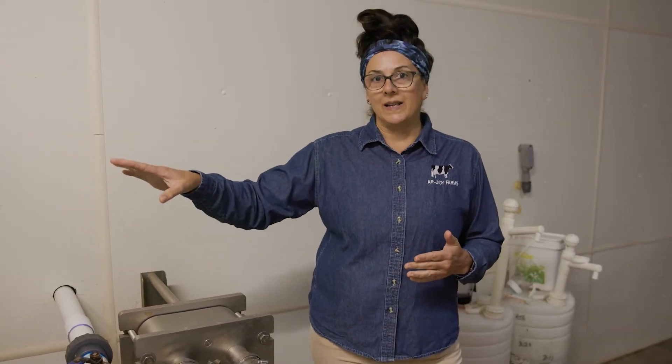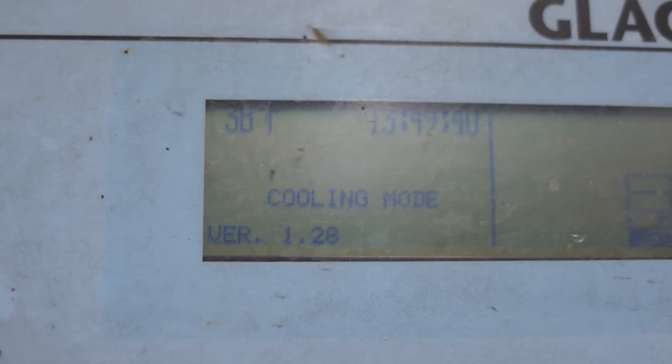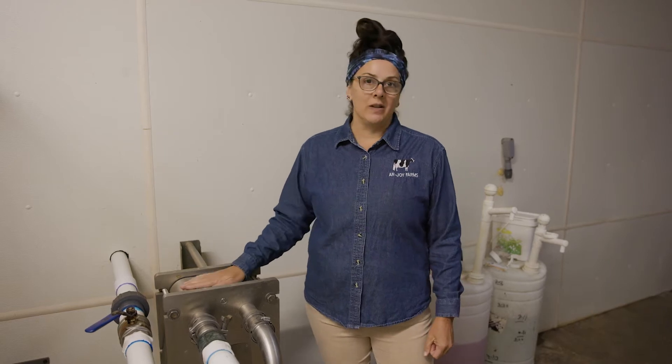That way, when we go to cool down the milk that's in the tank, we're using a lot less electricity to take that milk down to the cooler temperature. The right temperature is 38 degrees, and we have to have it at 38 degrees before we can put it onto the milk truck and take it to the plant. The plate cooler saves us a lot of energy and electricity.